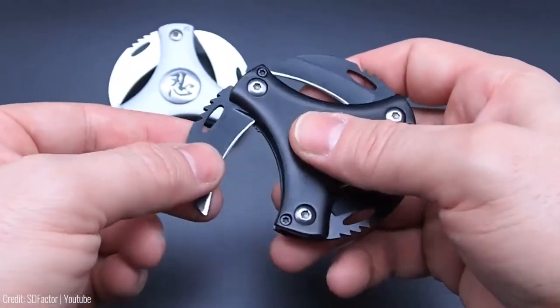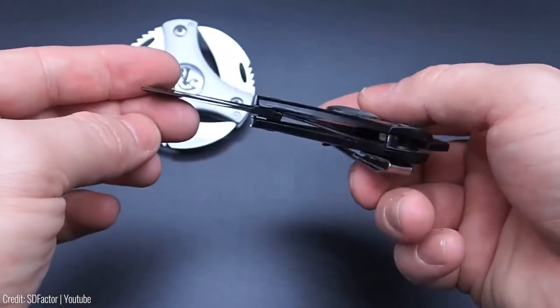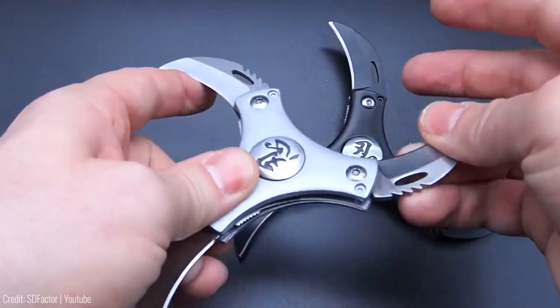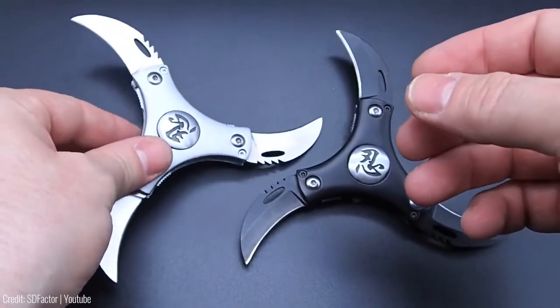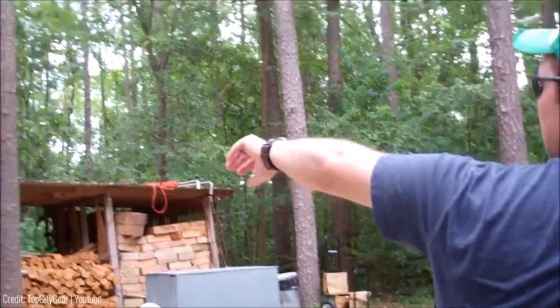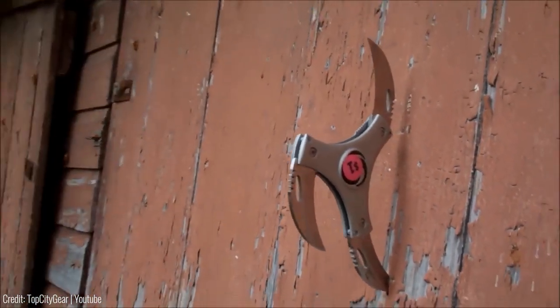Its compact size also makes it easy to carry with you at all times. The Cyclone Folding Knife retails for $40, making it an affordable option for anyone looking for a reliable self-defence tool. Its durability and versatility make it a great addition to any survival kit.